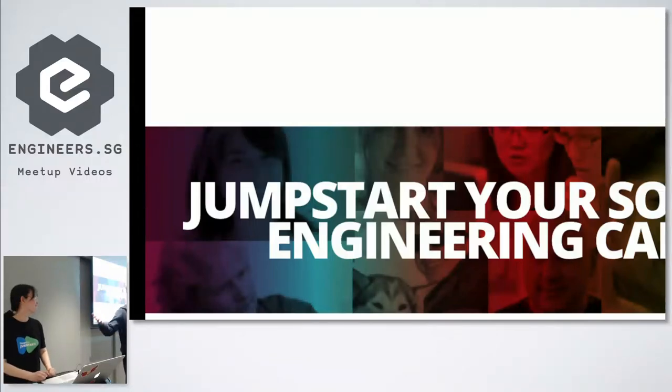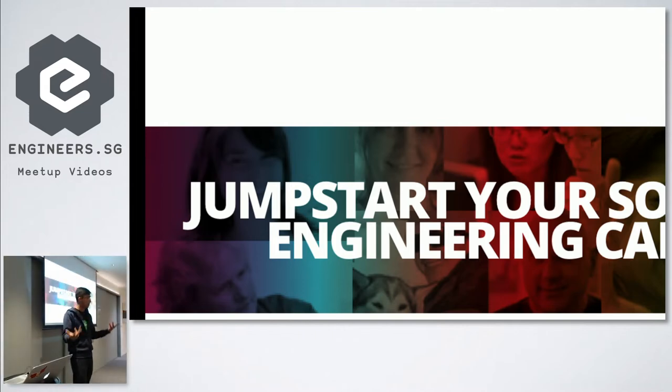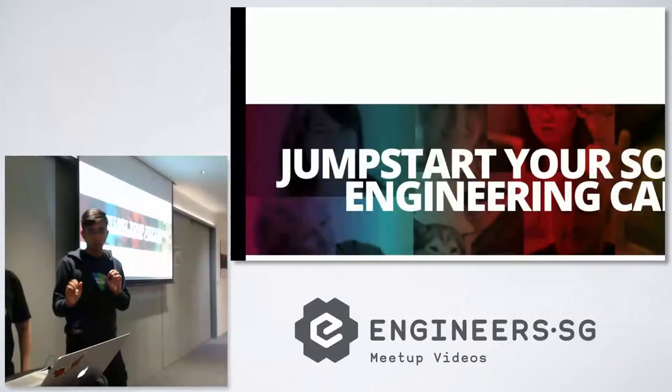My name is Justin, this is Angeline. We're trainers of Jumpstart. We're going to talk about the Jumpstart program and the curriculum and what we do basically in Jumpstart. Once those guys are ready, we will start proper.